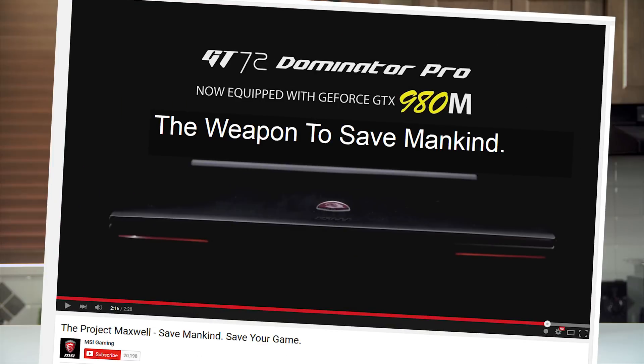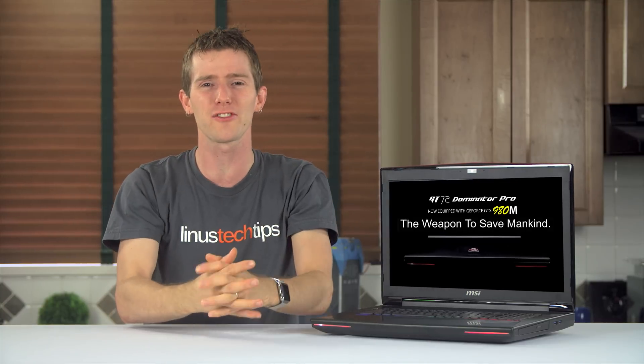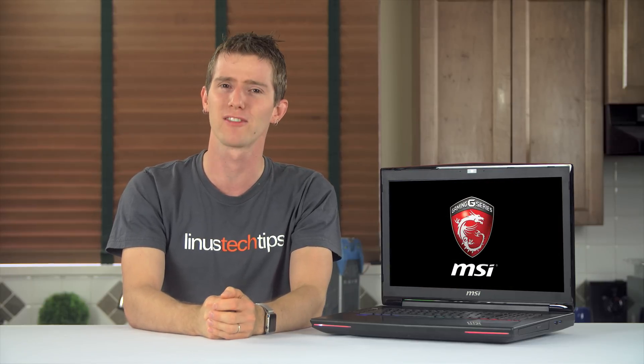Another day, another gaming notebook — or if MSI is to be believed, another weapon to save mankind. I mean, really MSI? Really? For you the viewer, I'm not recommending that you go watch that video, although it is kind of hard to look away from. If you're into cringe, you should probably drop a like to let us know if you're excited for the conclusion of Scrapyard Wars 2, which is coming this weekend, with probably more cringe than the MSI promotional video.